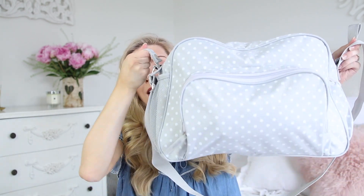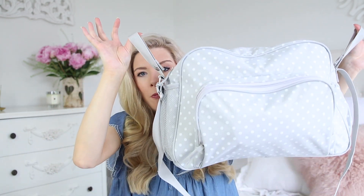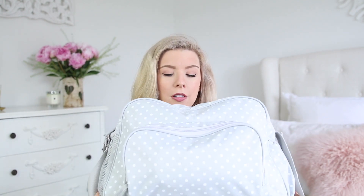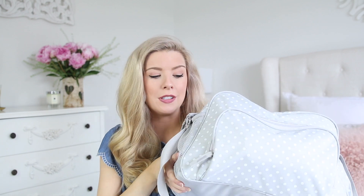This is the bag — you may have seen it in a Primark haul I did a few months ago. I found it in the baby section, it was nine or twelve pounds. I thought it was really lovely and very unisex, so you could use it whether you're having a boy or a girl. It's just great with little white polka dots on it.